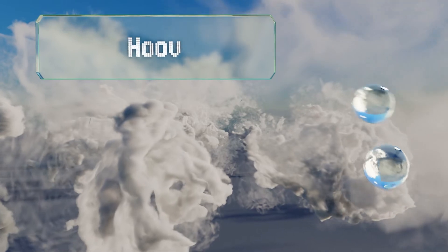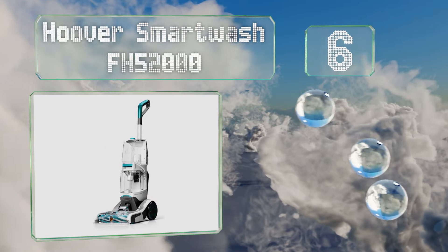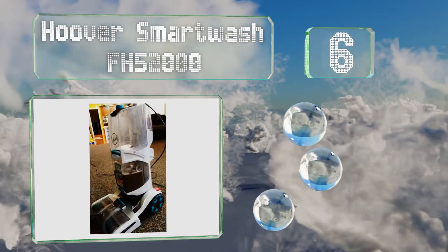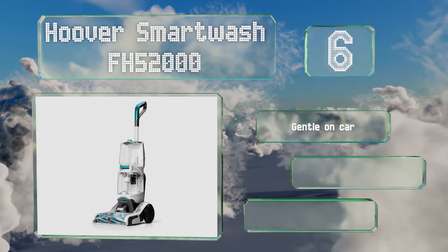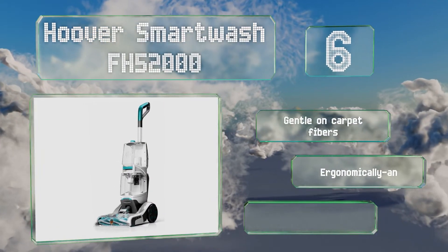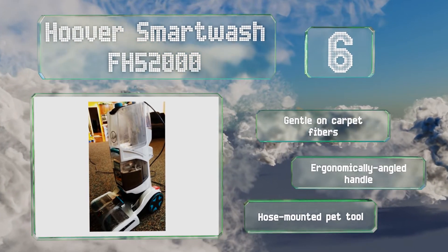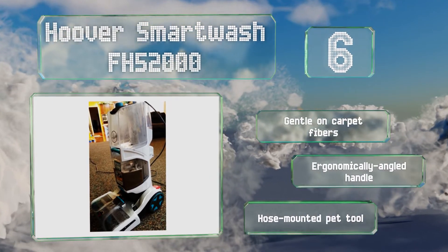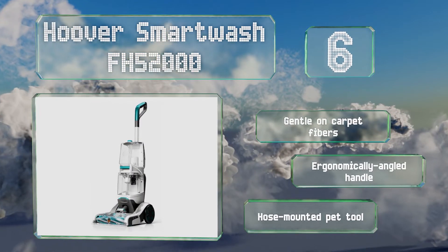Moving up our list to number 6. The Hoover Smart Wash FH52000 has been designed for user-friendly operation. Pushing it forward cleans while pulling it back dries, so your floor is ready to be walked upon soon afterwards. It also has an auto-mixing feature that creates the perfect solution for you. It's gentle on carpet fibers and equipped with an ergonomically angled handle and a hose-mounted pet tool.